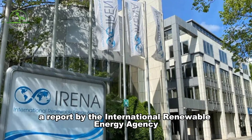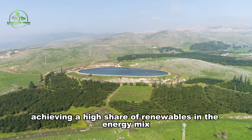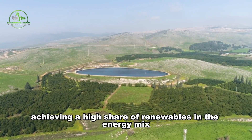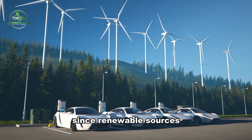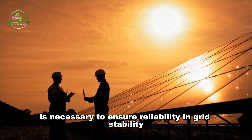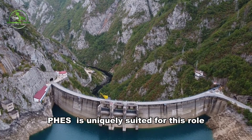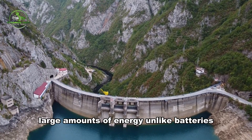A report by the International Renewable Energy Agency (IRENA) emphasized that storage solutions are vital to achieving a high share of renewables in the energy mix. Since renewable sources like wind and solar are intermittent, storing energy when it's abundant is necessary to ensure reliability and grid stability.